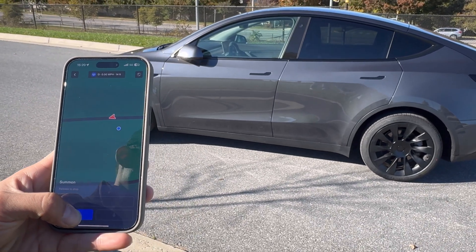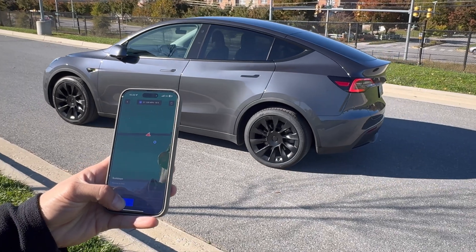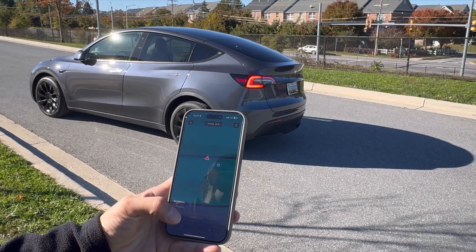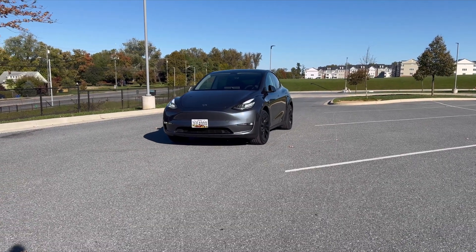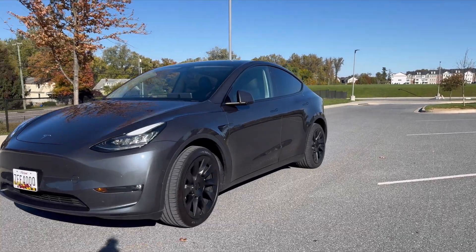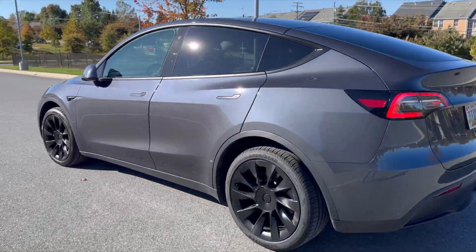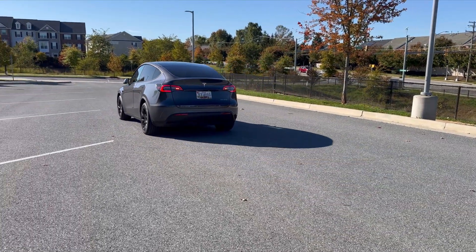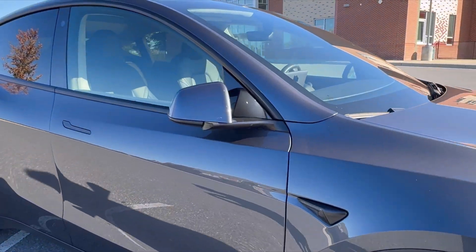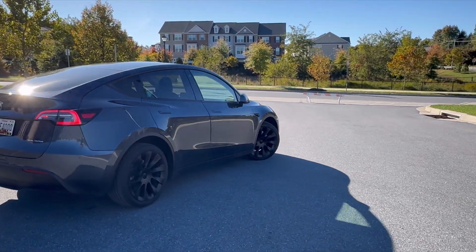Before we conclude, let me tease you with what's on the horizon in the world of Tesla and autonomous driving. Summon is just one piece of the puzzle. Tesla's full self-driving technology is continually evolving, and with each update it's one step closer to a world where your car can truly become your personal driver. Enhanced autopilot, navigate on autopilot, and more exciting features are making their way to your Tesla. Tesla is at the forefront of this revolution, and owning one of their vehicles means you're part of this incredible journey — you're not just driving a car, you're driving the future.